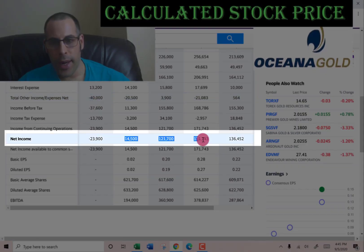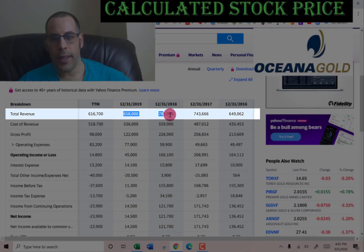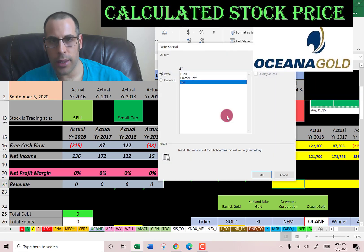Now I'm going to pull their net income — that's the profit and loss on the income statement. I also need the revenue, which are the sales for each year, also on the income statement. We'll put that into the model and take a quick look at the numbers.